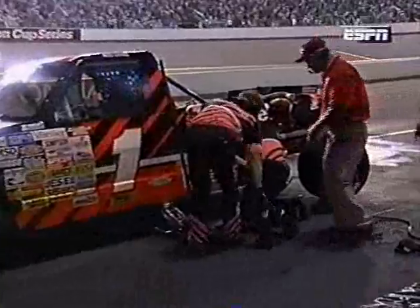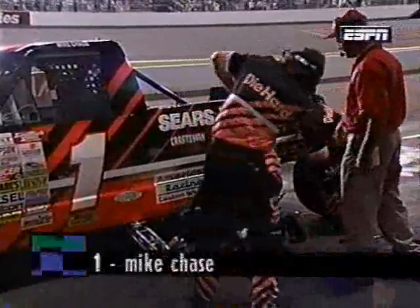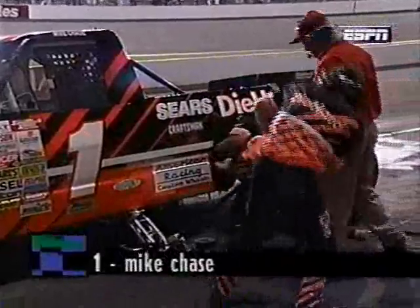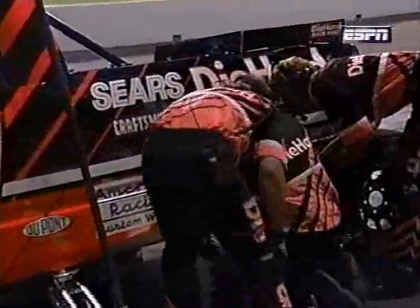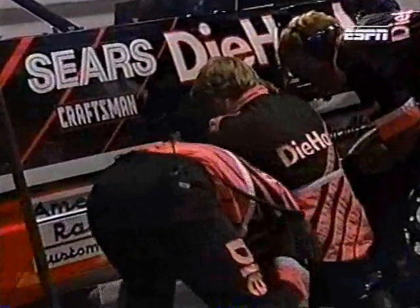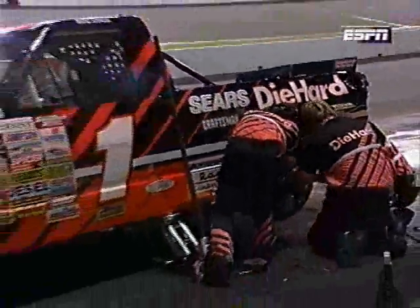Marty Reed reports: Mike Chase has got a big problem. When they had that contact it cut the battery cable - that's what they're trying to fix. It's created an electrical problem that just shut the truck off, and they are struggling to try and get this thing back into the contest. I was scared he was going to say the battery broke, but he said it's the battery cable - the DieHard folks will be very pleased about that.